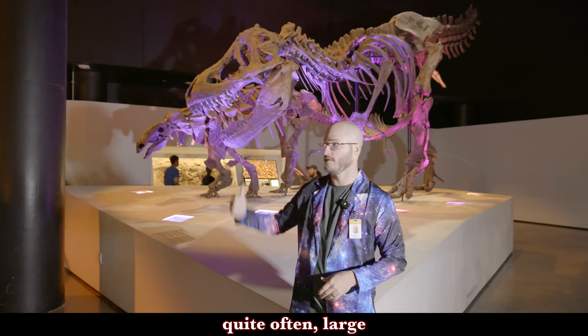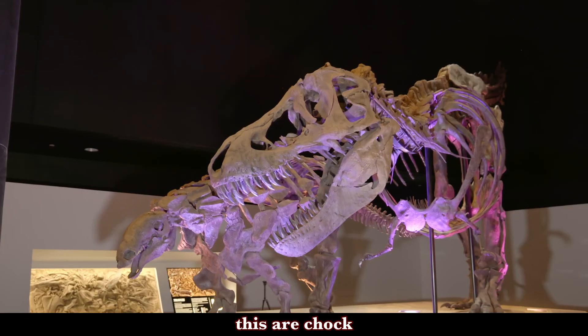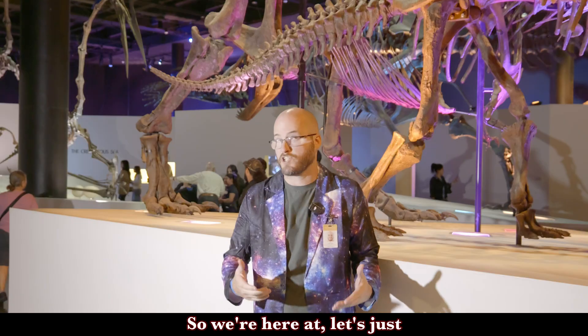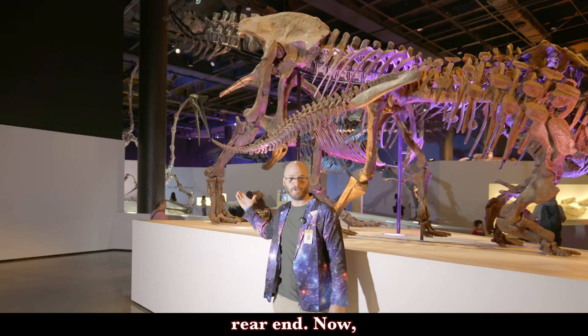But quite often, large specimens like this are chock full of trace fossils, so let's go behind this mount here and check it out. So we're here at — let's just call it what it is — Wyrex's rear end.